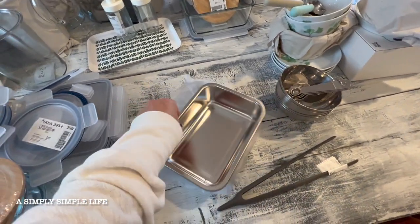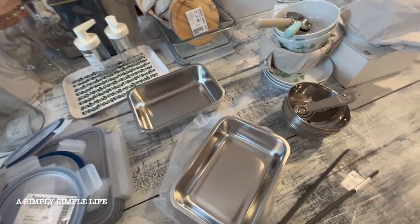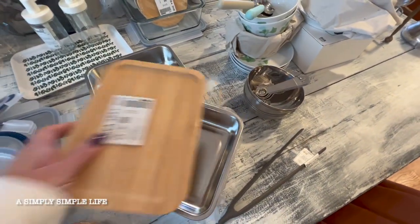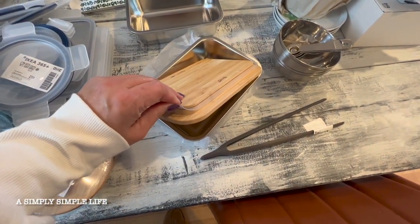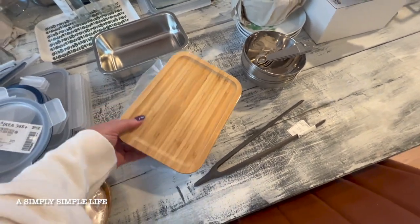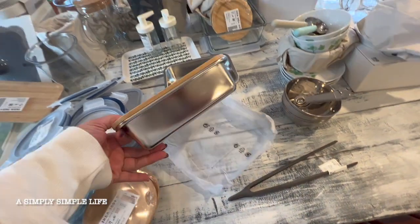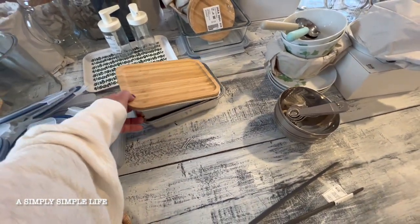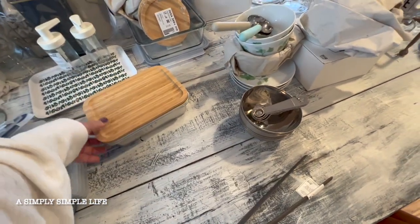This one was supposed to be a bento box, but I don't know where the lid is, or maybe it didn't have a lid. I don't think this is a 365+, but — oh, look at that — it is a perfect fit! See how it's wood and you can easily take it off and wash it. I do like stainless steel containers like bento boxes — it just keeps the temperature better, like if Danny wanted to pack some food to go to school.